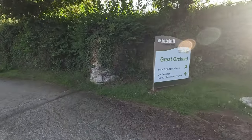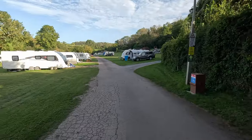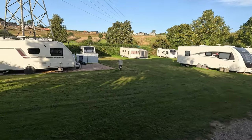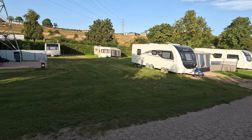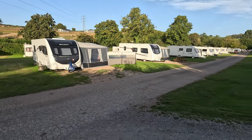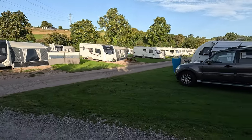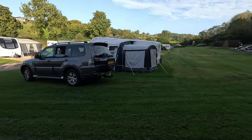The Great Orchard is a really good size, but I would say it's sloped in places, so a strong recommendation would be to bring some extra levelling blocks with you. That way you can help with the steadies in terms of getting the right height and not over-winding them. Apart from that, it's a nice area.